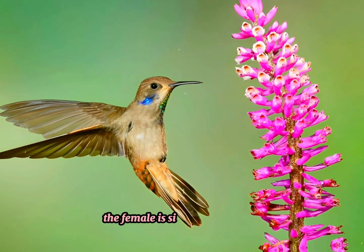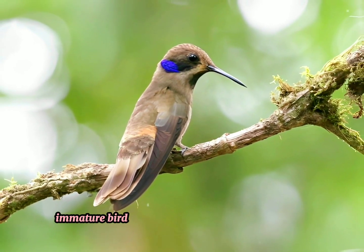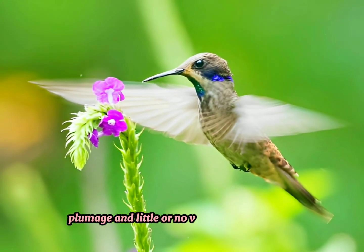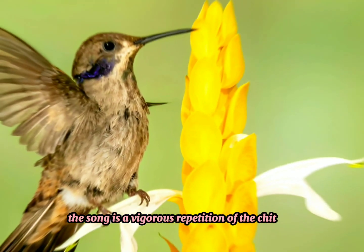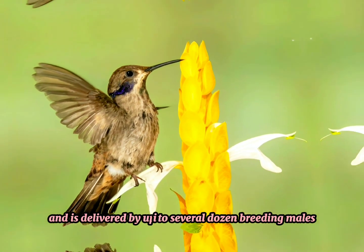The female is similar to the male but has a smaller throat patch. Immature birds have rufous fringes to the upper part plumage and little or no violet behind the eyes. The song is a vigorous repetition of the chit call, and is delivered by up to several dozen breeding males in loose leks.